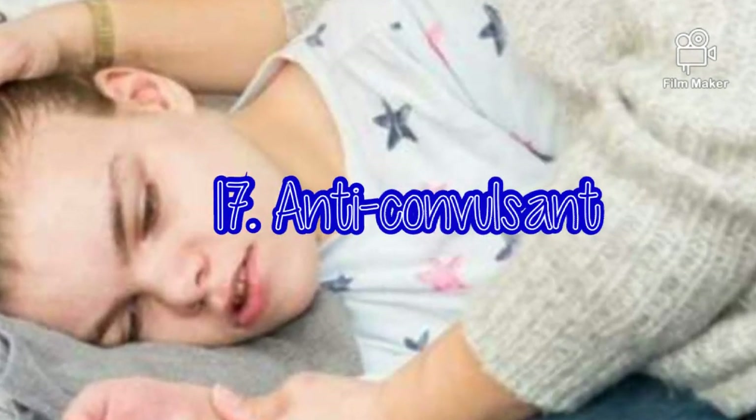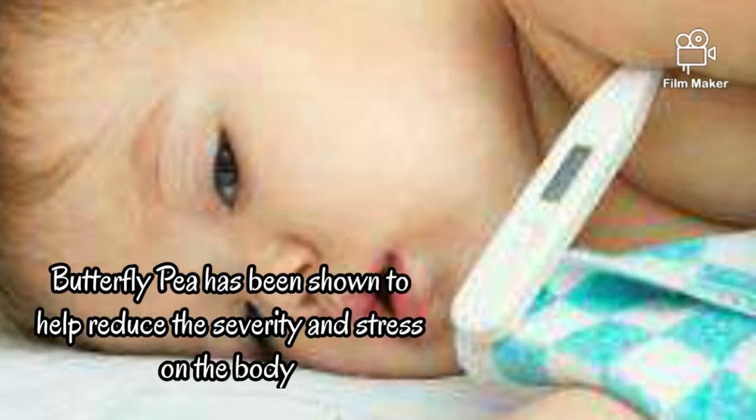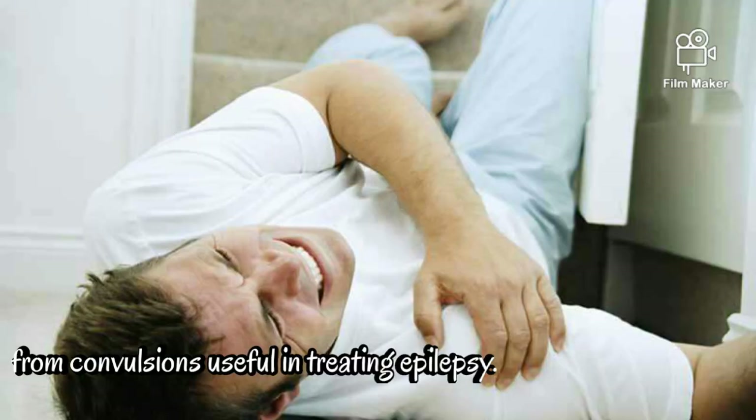Anti-convulsant. Butterfly pea has been shown to help reduce the severity and stress on the body from convulsions, useful in treating epilepsy.